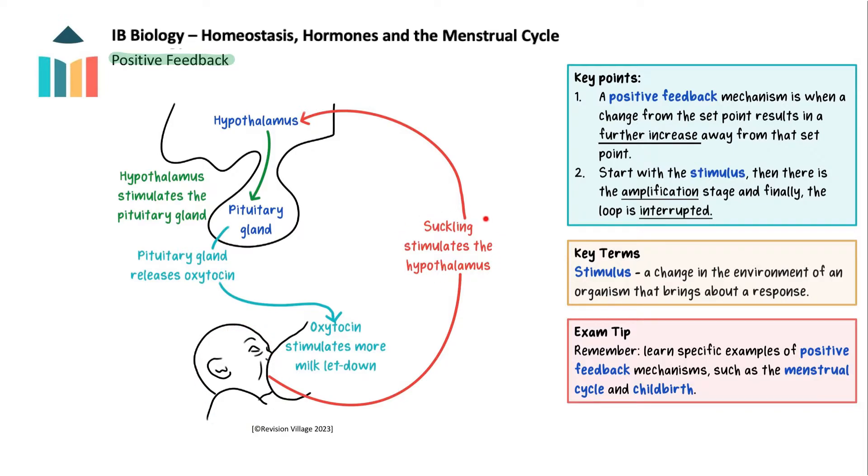This stimulus triggers a response. In this example, it stimulates the hypothalamus, which stimulates the pituitary to release oxytocin into the blood. Then we have an amplification stage. Instead of counteracting the initial stimulus like in negative feedback, positive feedback amplifies it, meaning the response increases the original deviation from the normal state. Here, the oxytocin leads to greater milk letdown in the breast. The positive feedback loop continues until interrupted by an external factor or until the system reaches a limit — here it ends when the baby stops suckling.